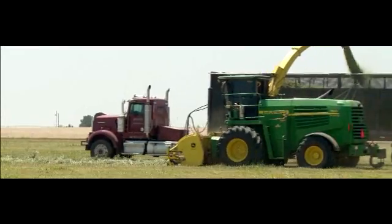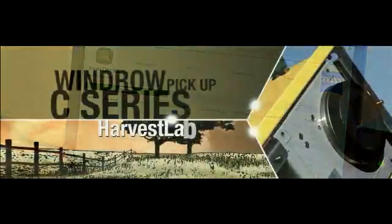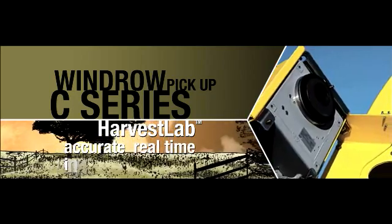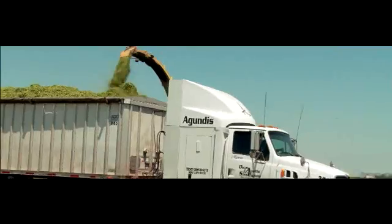And the 7950 does it all while managing forage quality to the highest levels with Harvest Lab — a John Deere exclusive. The most accurate real-time instantaneous moisture sensing and length of cut adjustments you can get.